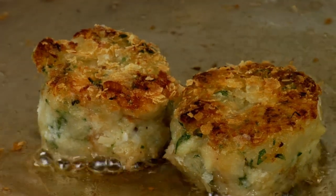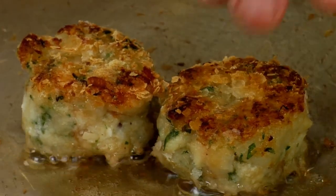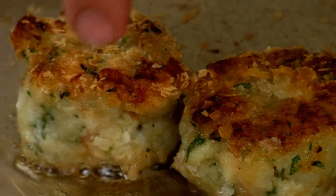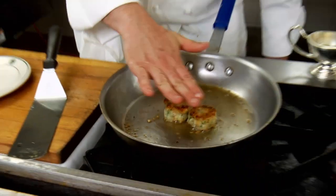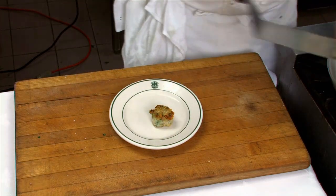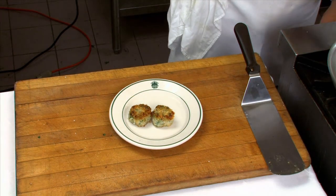Remember, this is going to be just one part of the recipe for our scallop dish, but just these by themselves are a great snack. Everything's already cooked — the potatoes are already cooked, the fish is already cooked. We're just re-crisping these on the outside. I'm going to pop these right out, put them on a plate, and they'll be all ready to go when we start to plate up our dish.